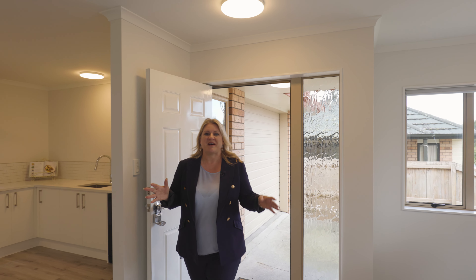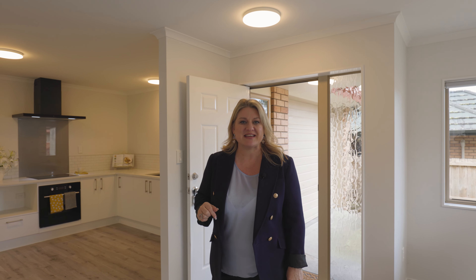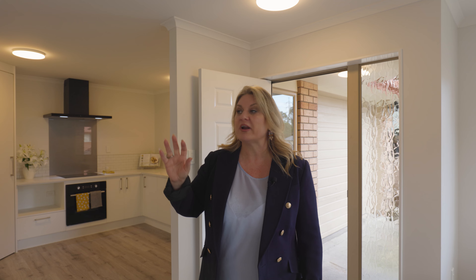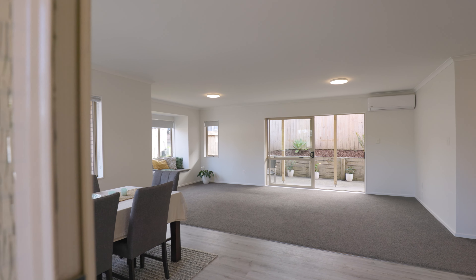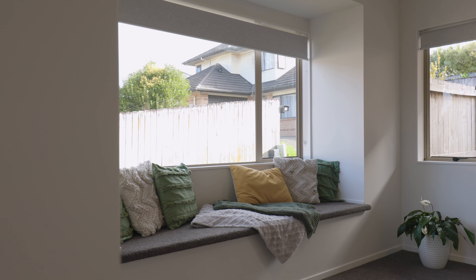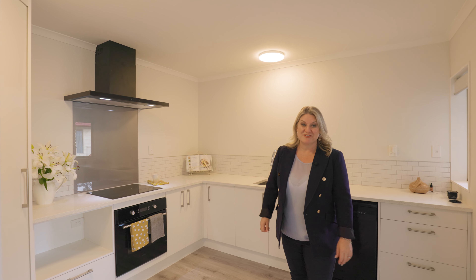Just check out this space. If you're wanting brand new but haven't quite got there, this is the property you need to see. With four double bedrooms, we also have new carpet and flooring, heat pumps, there's even two brand new bathrooms upstairs and down, and even a customised laundry space. And who doesn't love a brand new kitchen.